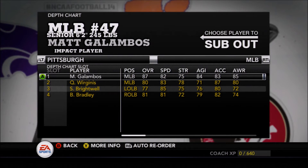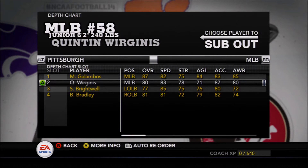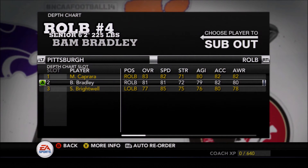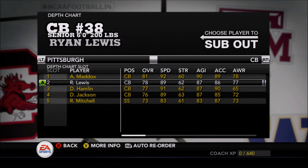All going to fight for playing time, there's no doubt about it. Matt Galamba is a senior impact player in the middle, but Quentin Wargenis is very solid and we might see Brightwell sneaking into that position as well. Caprera and Bradley out on the right-hand side — a couple of solid if not spectacular players.